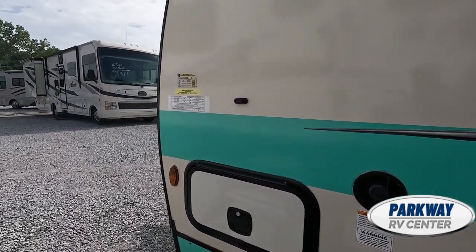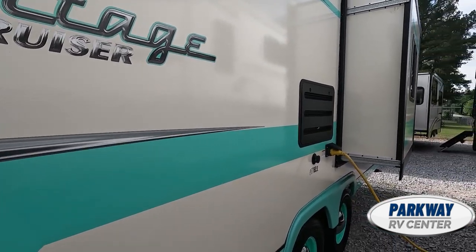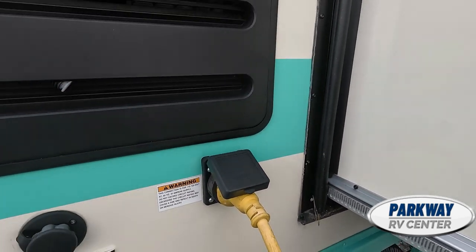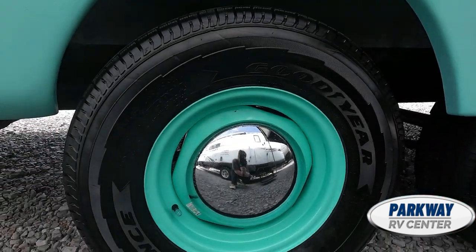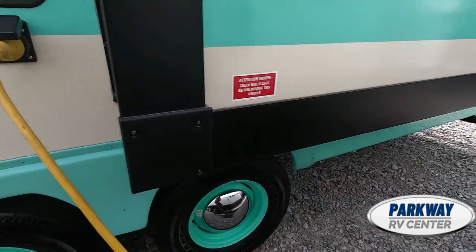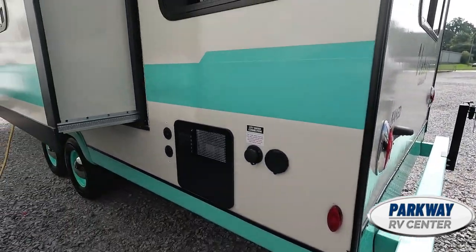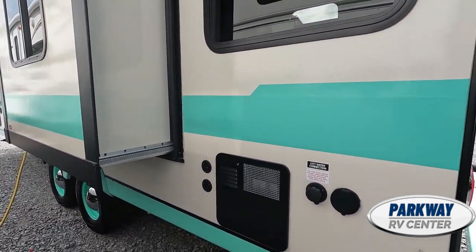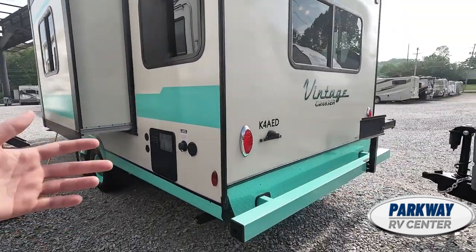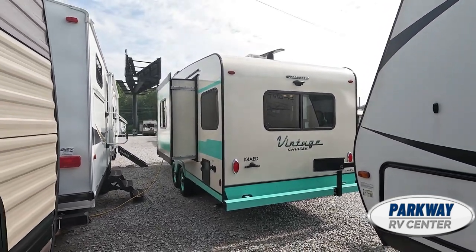We have this really nice mint pinstripe that goes down the side — it's a little thicker than a pinstripe technically. We have your power port over here and these really nice classic dog dish hubcaps. I don't really know why they ever stopped making dog dish hubcaps — they just look so clean and cool. I'm really glad we get to see them on this Vintage Cruiser. I'll take a step back and show you that rear.